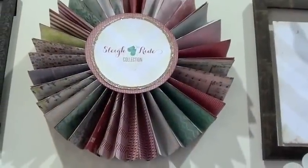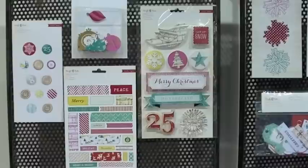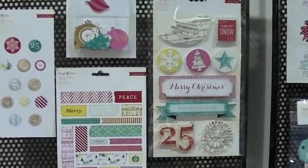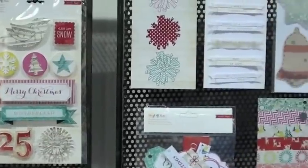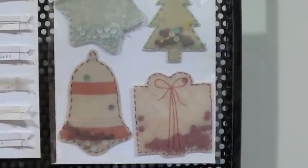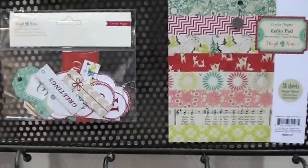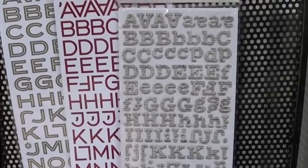Now, our third stop here in regard to collections at Crate Paper is Sleigh Ride. Christmas, as you would expect, certainly. And we have glittered chipboard pieces. Got a couple of mock-ups of the masking tape stickers. Standouts. And these are really cool over here — these are vellum embellishments. Give you an idea of the size. Totally going to be cool on a page. Vellum tags and numbers. And, of course, three matching stickers for this particular collection.